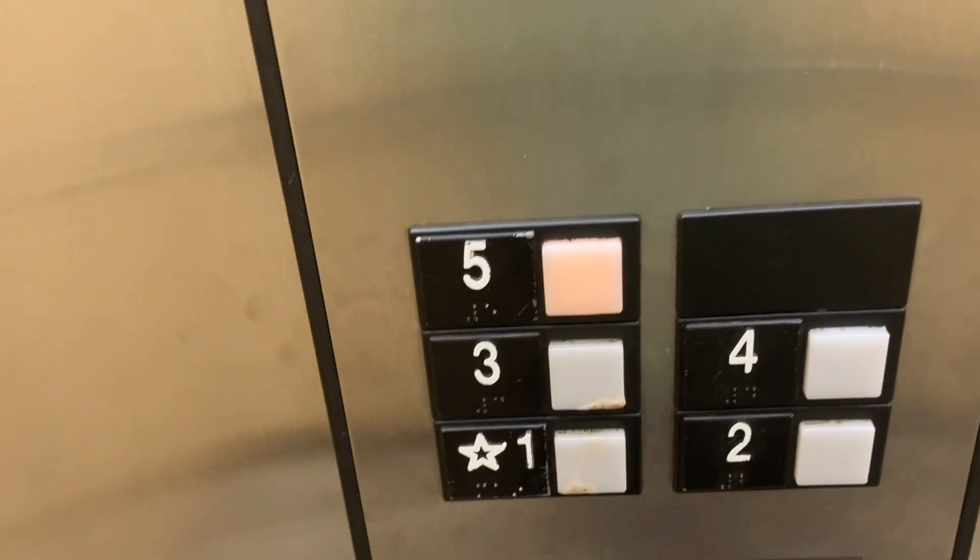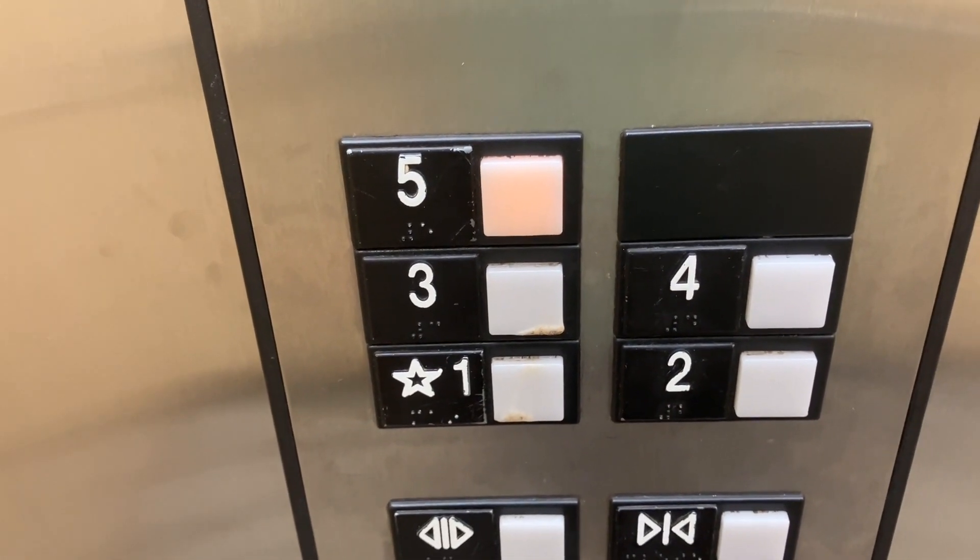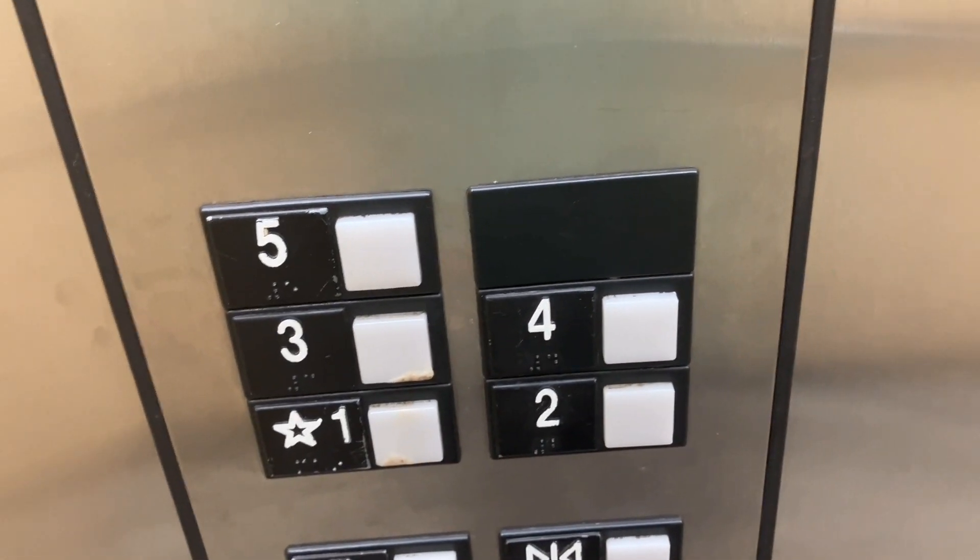And here we are at 5. I guess we'll go down to 2 in the end. It takes a minute to level.